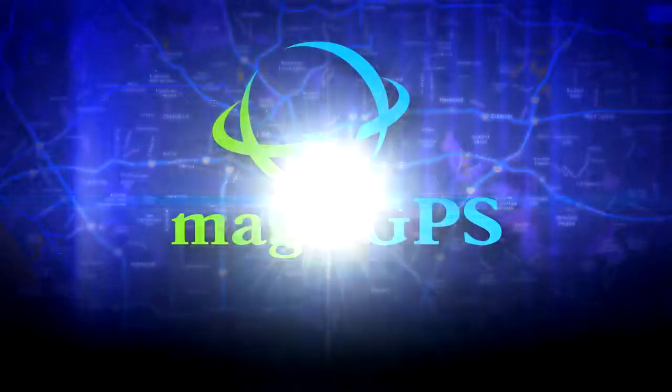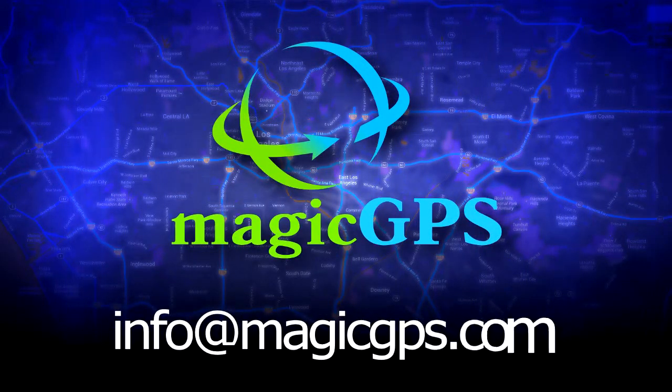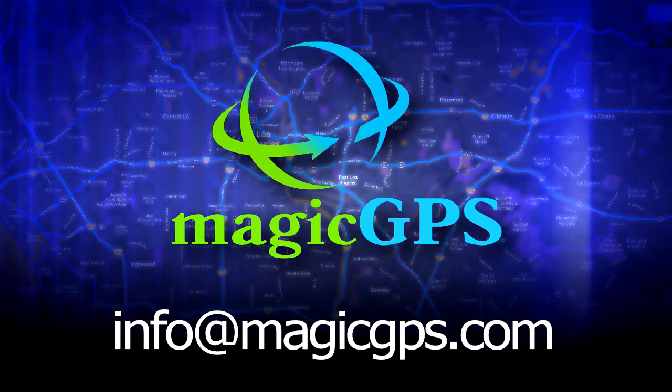For more information or if you have any questions, contact us at info@magicgps.com. Thank you for considering MagicGPS, your low-cost, easy-to-use GPS tracking service.